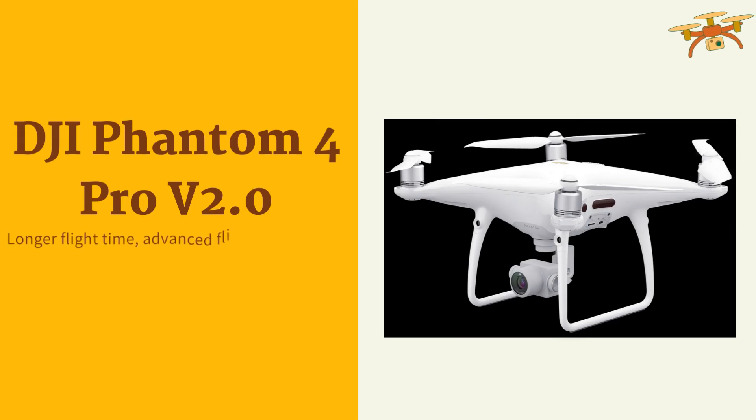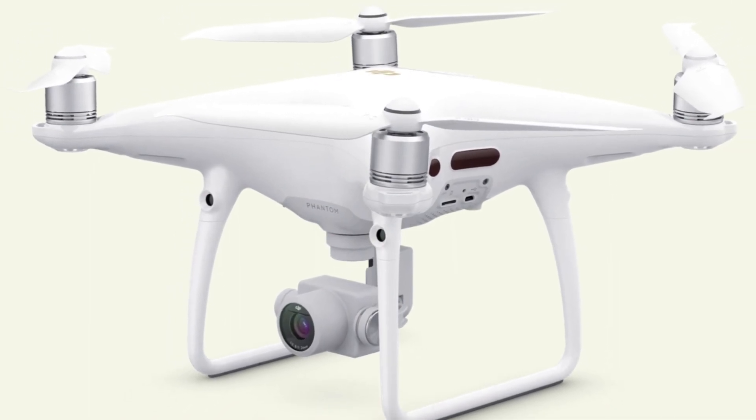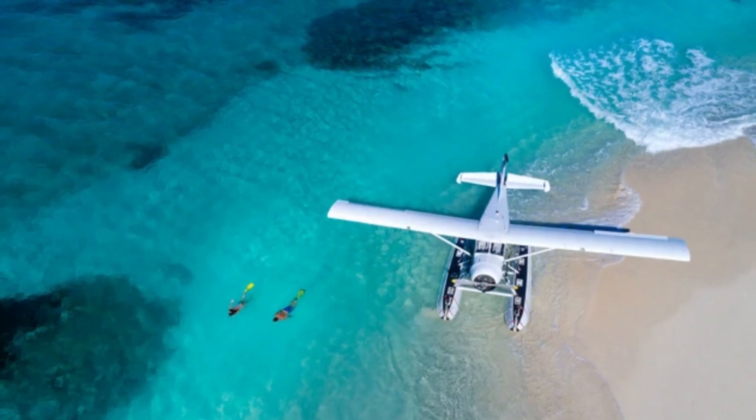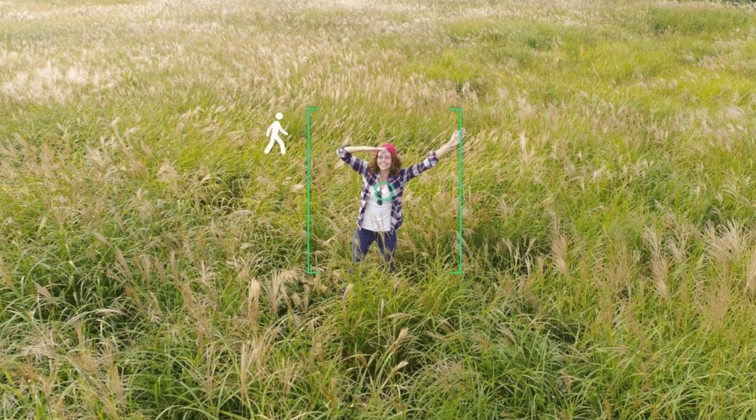The DJI Phantom 4 Pro V2.0 is known for its exceptional camera quality. This drone features a 1-inch CMOS sensor capable of capturing 4K video at 60fps. It has a longer flight time, advanced flight modes, and a robust build.